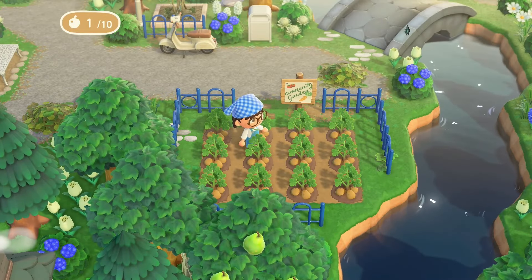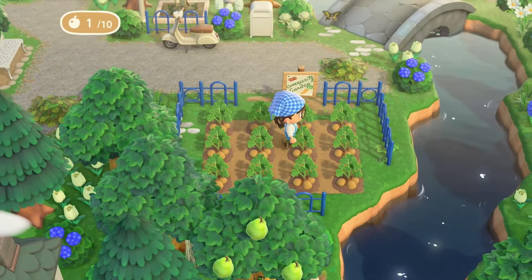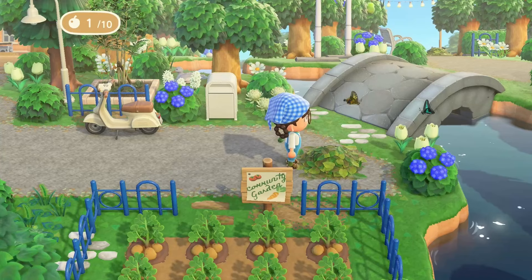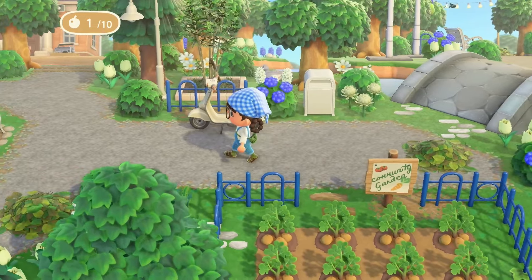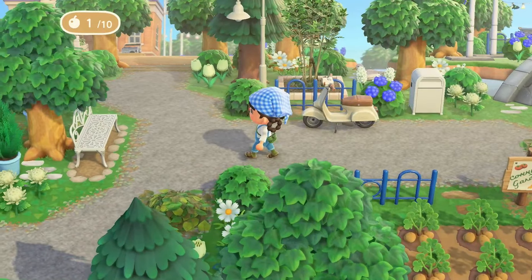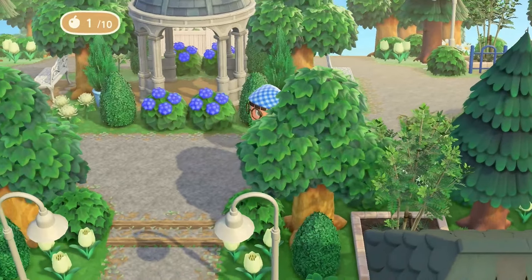You just know I will be here every day if this is the community garden — there will be no garden left for the community, I will be taking all of the potatoes, thank you. Whoa, all the butterflies just decided to come out! And this path takes us right back to resident services.